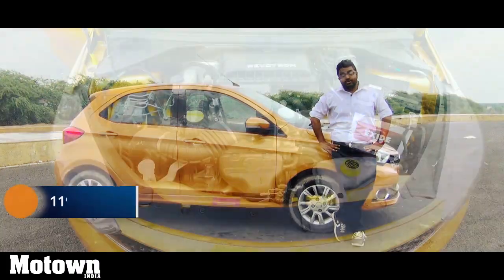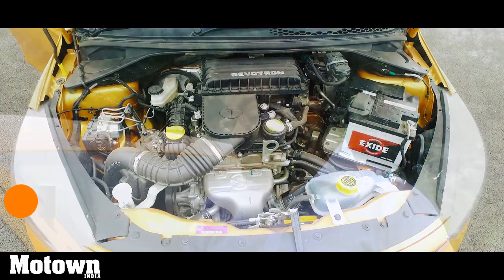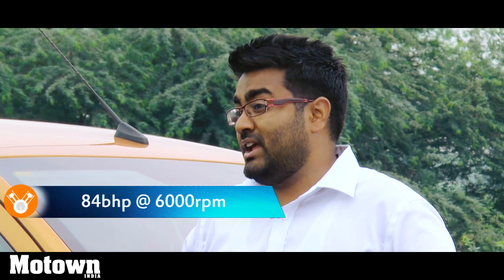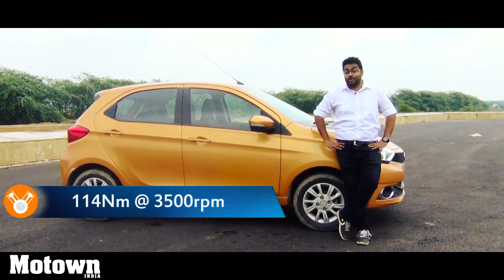This vehicle comes with a 1.2 litre petrol mill. It's a three-pot petrol mill and it puts out about 84 bhp. So let's get down to the basic performance of the Tata Tiago petrol version.